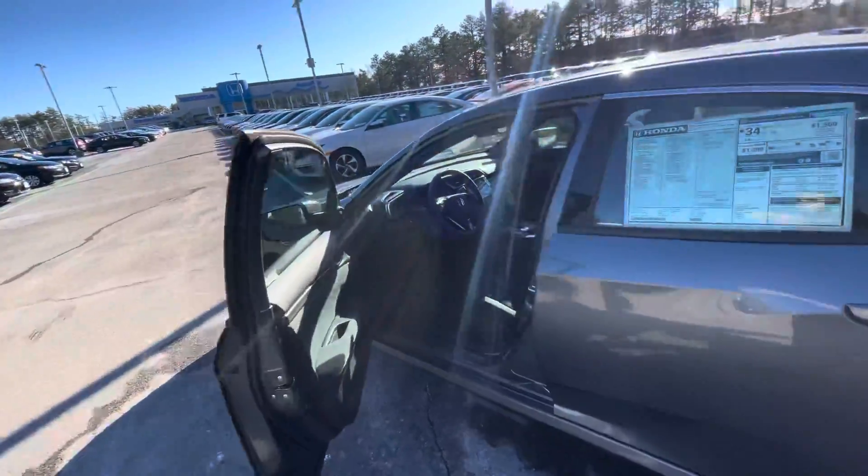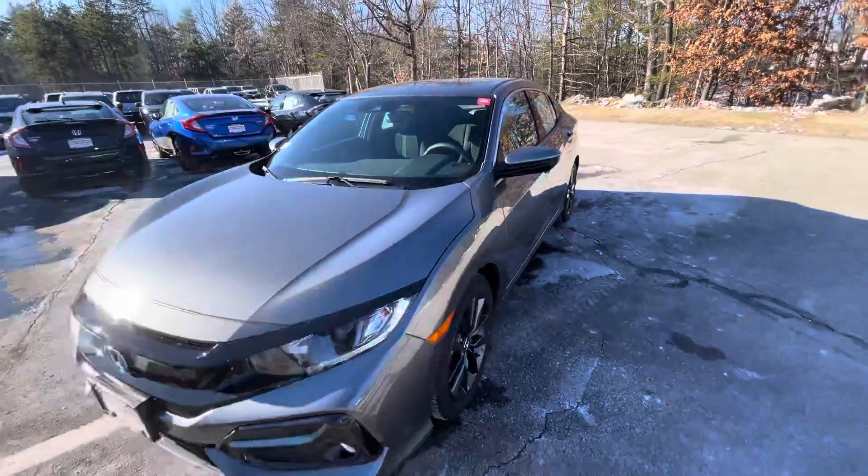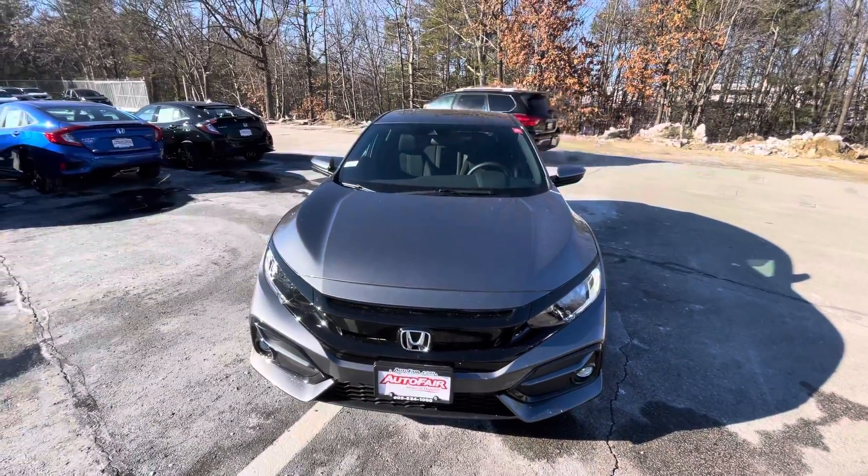My name is Sal and I'm from AutoFair Honda. My number is 603-674-2248. Please give me a call, and if you're moving forward with this purchase, I can get you in and out in an hour. Thank you, bye.